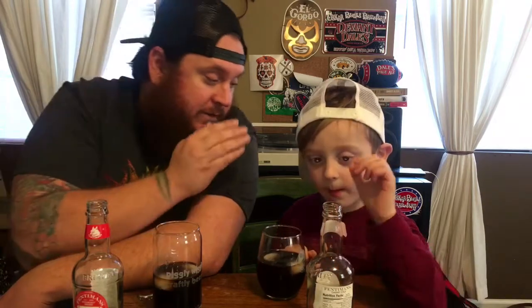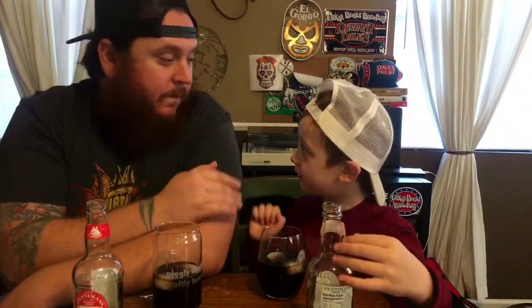So this is Fentiman's Cherry Cola. What do you think overall? Do you think other kids would like this? I think so. Even though it has a little wine taste? I think it's the cherries that taste like wine. Tell everybody where we got this — Hops City. We got it at Hops City. They have four-packs of this in their little ginger beer section.